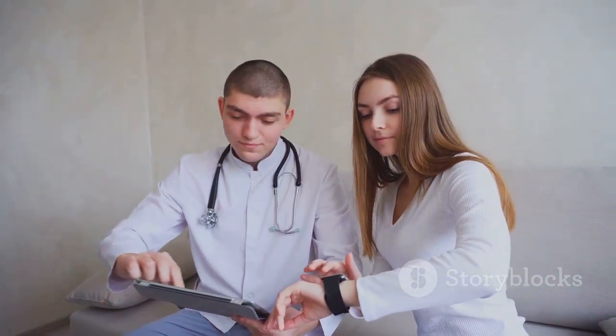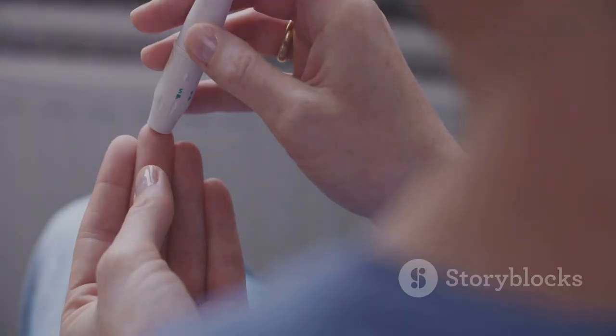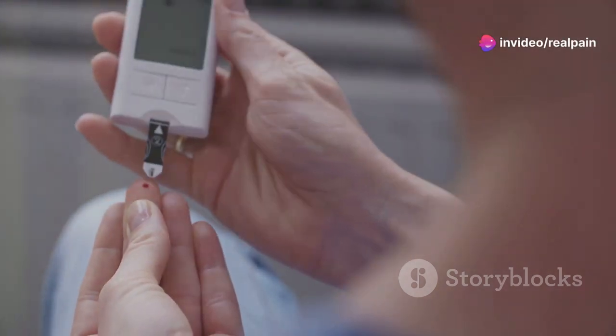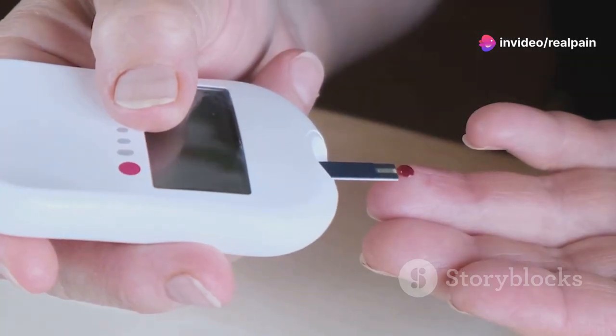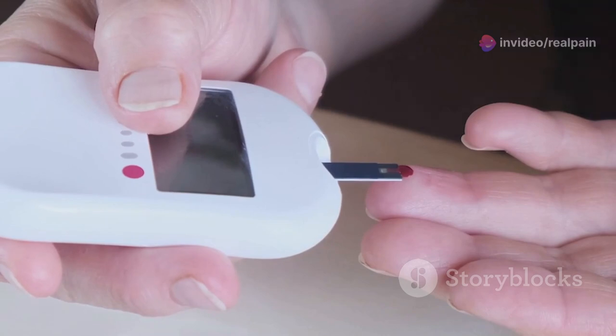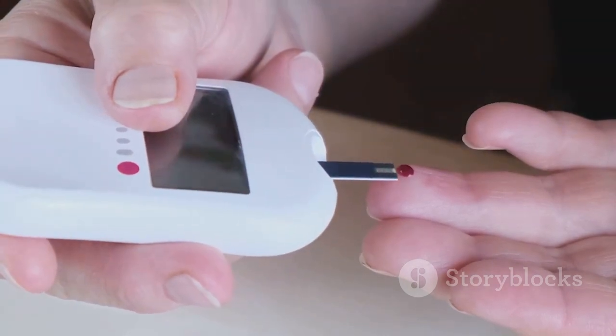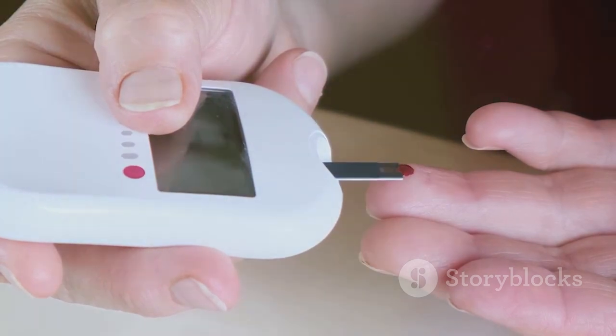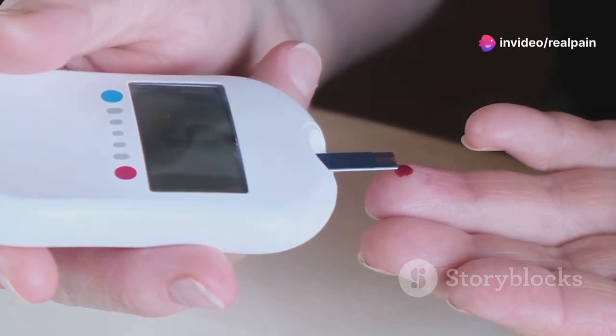This test is crucial for diagnosing pre-diabetes and diabetes, and helps in managing diabetes effectively. A normal HbA1c level is below 5.7. Between 5.7 and 6.4 is pre-diabetes. 6.5 or higher means diabetes. Regularly checking your HbA1c can catch abnormal blood sugar levels early.